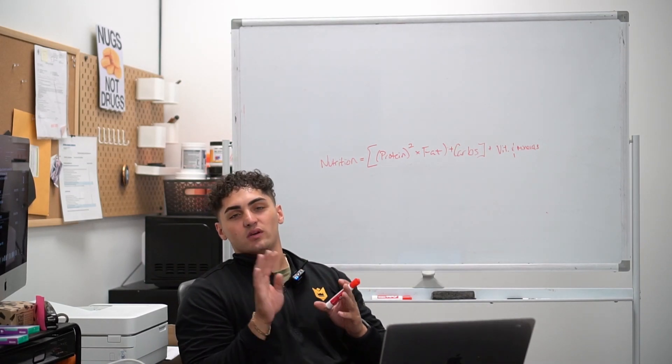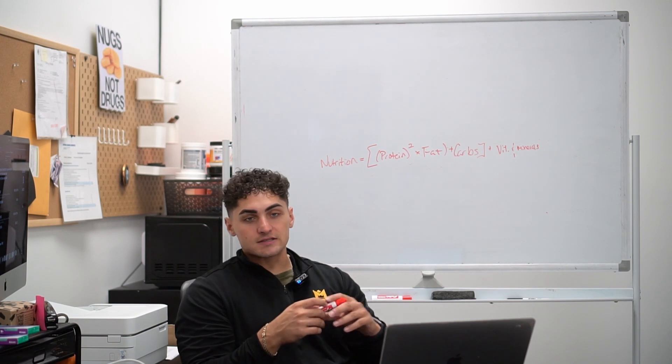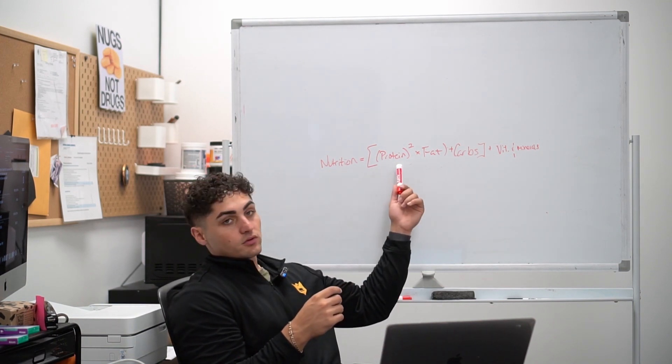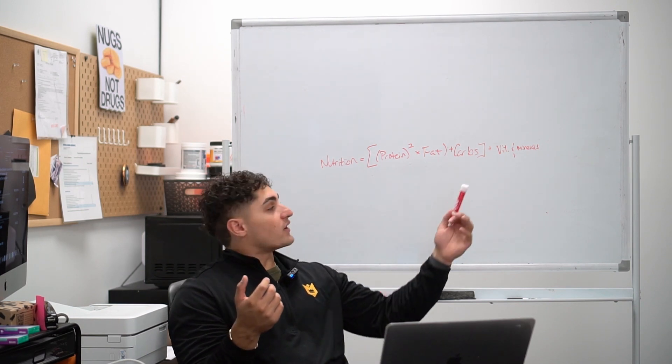Hey, everyone. Welcome back to week four. For the past three weeks, we've been diving deep into all the macronutrients — your protein, your fats, and your carbs. To round everything out, we're going to go over vitamins and minerals today.